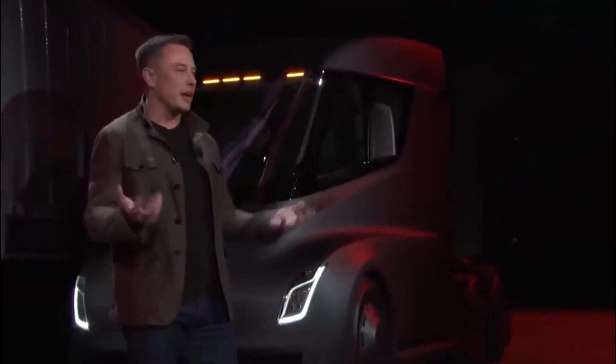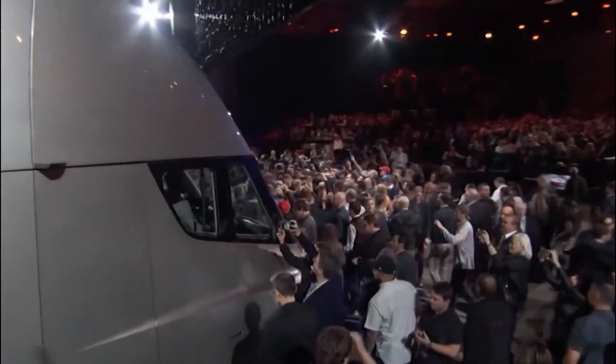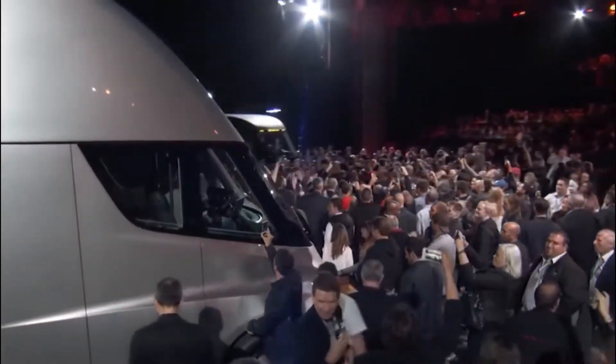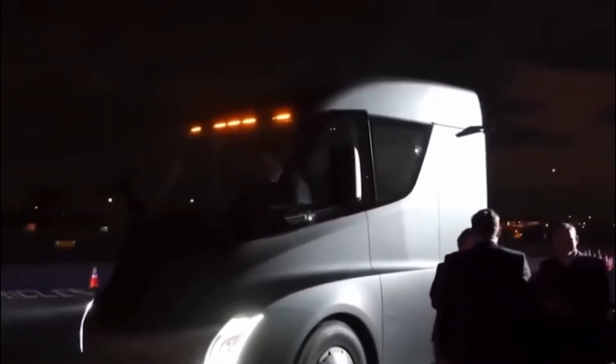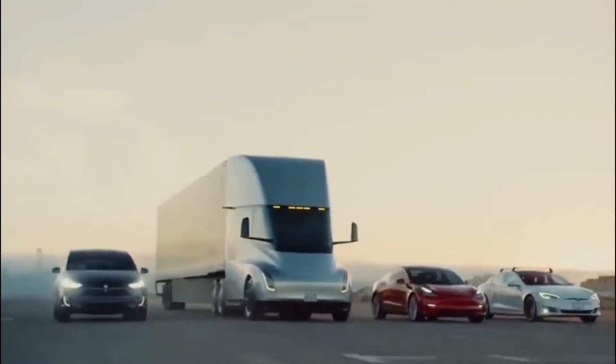When you think of Tesla, you think of futuristic, luxurious electric vehicles. But Tesla isn't just about cars. The Tesla Semi-Truck is equally impressive. In this video, we're going to discuss everything you need to know about the Tesla Semi-Truck.